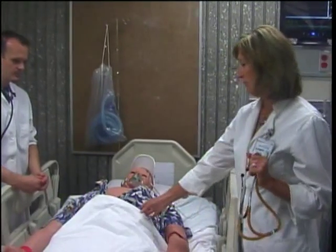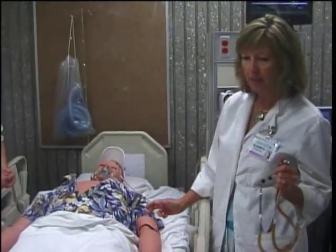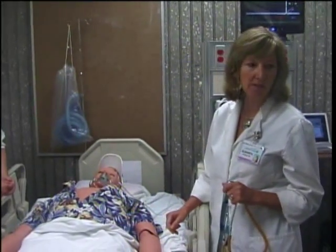Our vital sim man — we can have him have trauma experiences. We can do any number of things with these patients. It's really opened up a whole new avenue of teaching for us at the bedside.